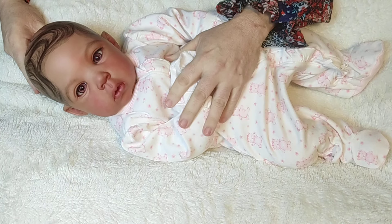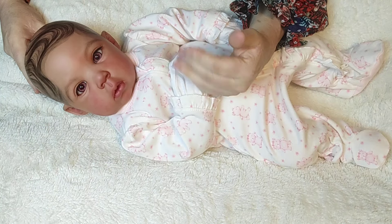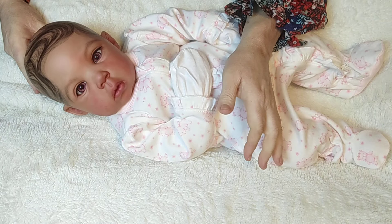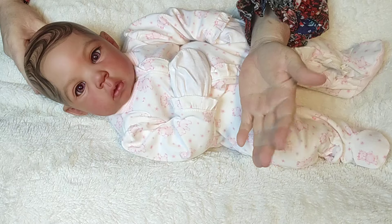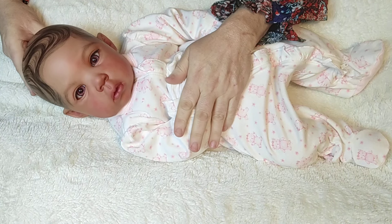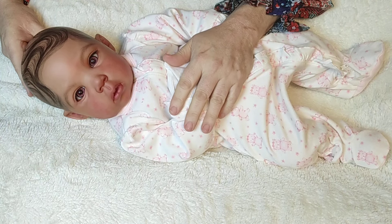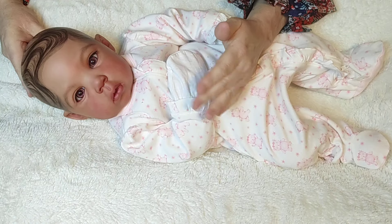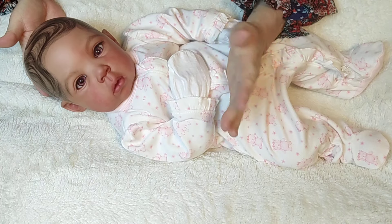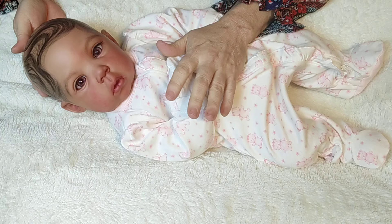Everything about Bianca — who painted her, what sculpt she is, all of that — will be in the description of the video. Every doll I show, their description and information will always be in the description. I know some of you ask in the comment section, so please refer back to the description to get all that information. I try to leave links whenever I can.